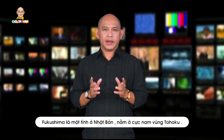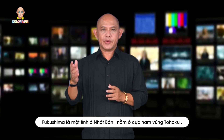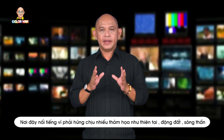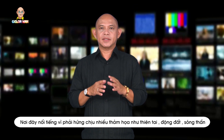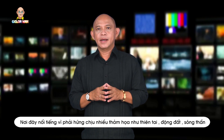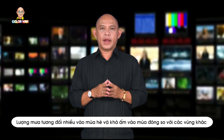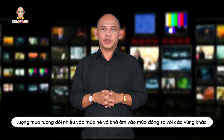Fukushima is a prefecture of Japan located in the southernmost area of Tohoku. Despite the fact that it had to suffer many natural disasters such as earthquakes and tsunamis, as well as the infamous nuclear disaster in the past, Fukushima still attracts quite a number of tourists thanks to its milder weather, with more rain in the summer and warmer temperatures in the winter.